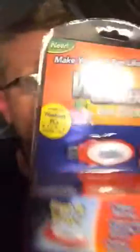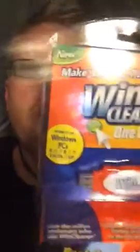WinCleaner. One click, clean, repair, optimize, protect. Works on Windows PCs — 8, 7, Vista, XP. And it says it's supposed to give you a faster startup, improved security and privacy, and faster browsing.